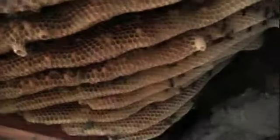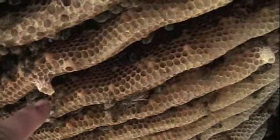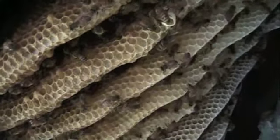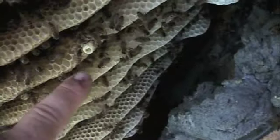And look what we're looking at here, folks. We've got an open queen cell here, and we've got an open one here too.